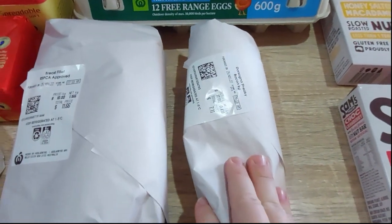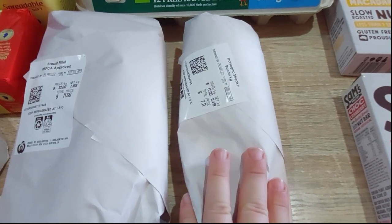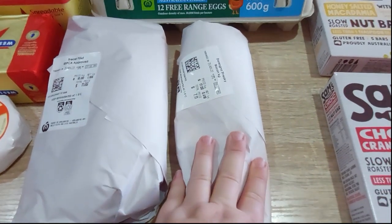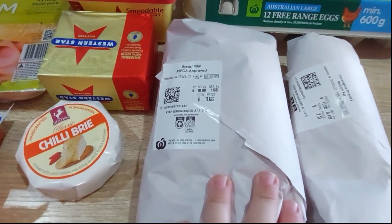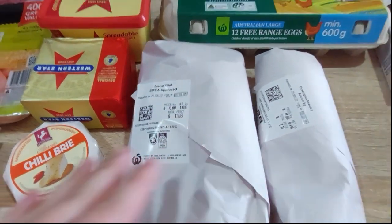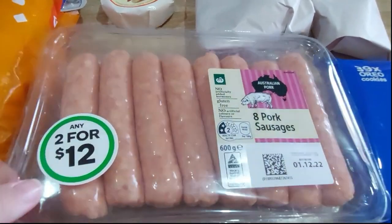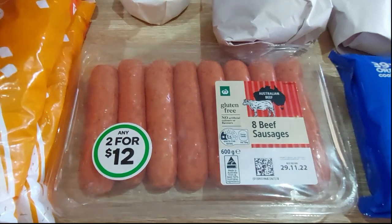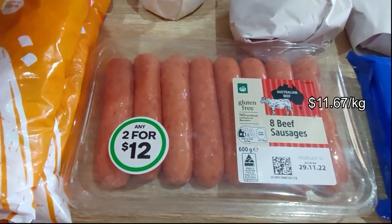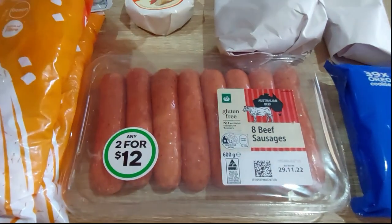Streaky bacon off the deli at $17 a kilo — that's a dollar less, so it was on special — 418 grams for $7.11. Chicken breasts off the deli at $10 a kilo, just over a kilo for $11.66. And the 2-for-$12 sausages — I bought pork and beef. We don't normally eat beef sausages but I was looking at curried sausage recipes and they all said to use beef, so I'm going to try that.